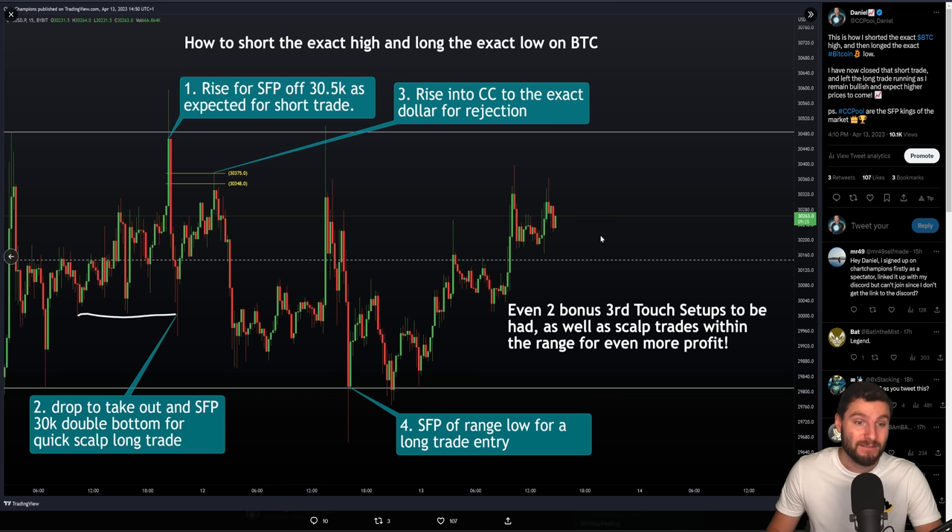Real simple. I did this update yesterday. We had before we had taken this high — all the updates are first in my Discord group, then over on YouTube like you're watching now, then on Twitter. I basically told you all I've closed out the short trade from the range high. That was a good swing failure pattern — we obviously brought it all the way down to range low. I have closed out that short trade, I have left the long running, because I remain bullish. I expect higher prices to come.